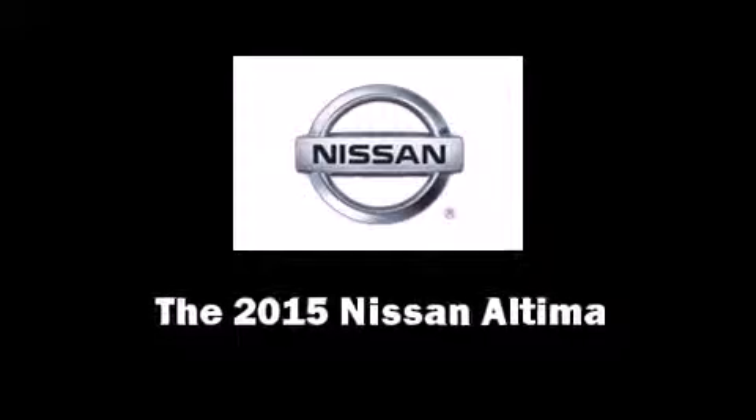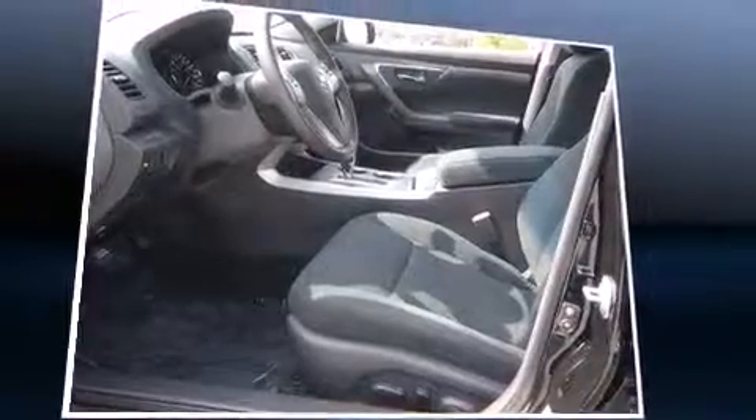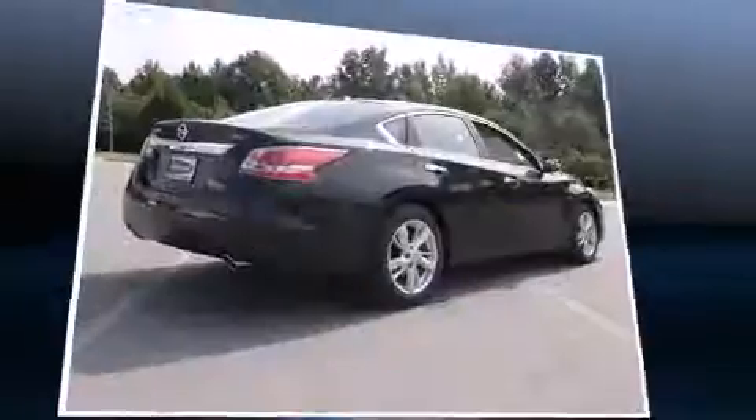Climb inside the 2015 Nissan Altima. This four-door, five-passenger sedan will allow you to take command of the road with confidence. It features a continuously variable transmission, front-wheel drive, and a 2.5-liter four-cylinder engine.